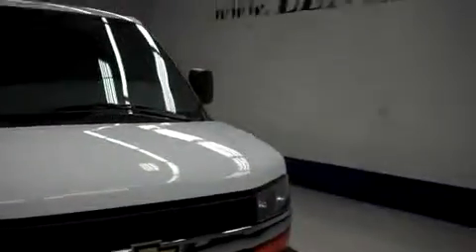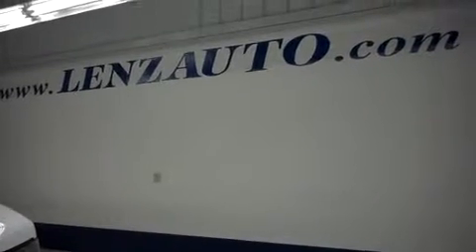For more pictures of this Chevy Express van or any of the vehicles in our inventory, visit us online at www.lensauto.com.